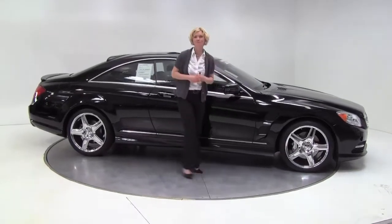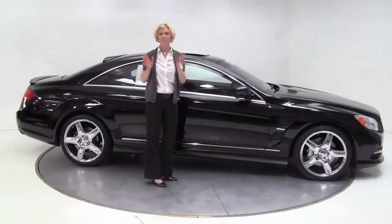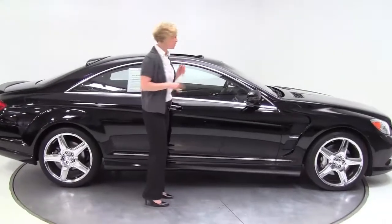Hello there everybody. This is Erin coming to you from Feldman Imports, Bloomington, Minnesota, and boy do I have a special treat for you.